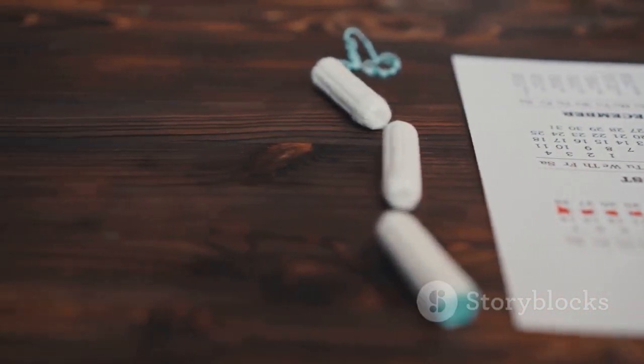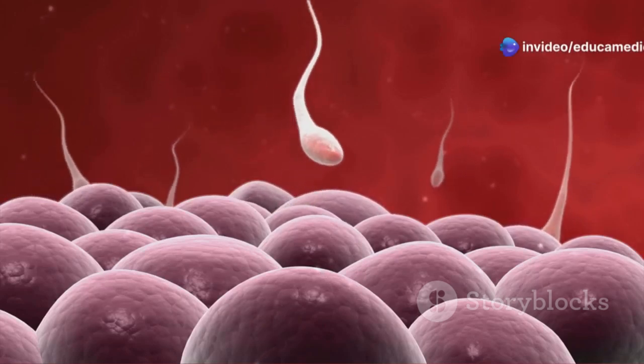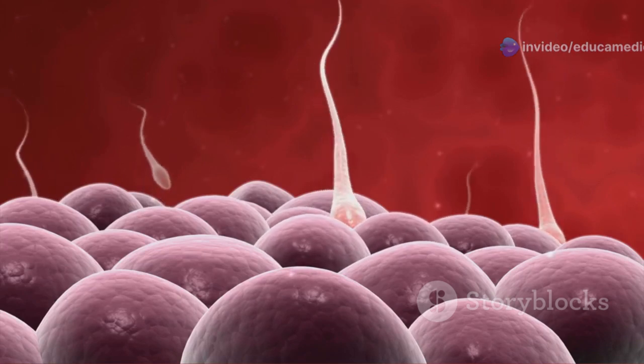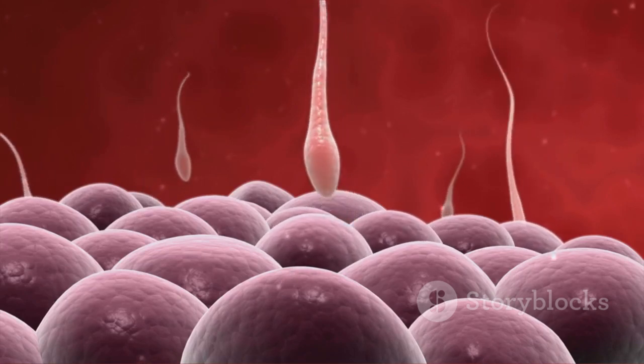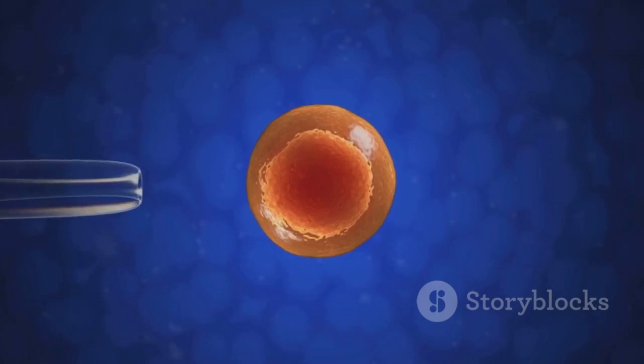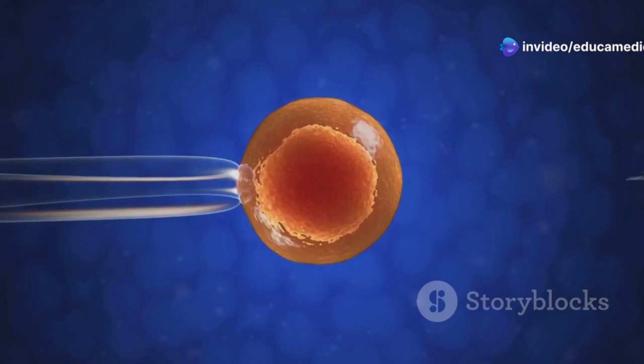This shedding is a natural and essential part of the cycle, allowing the body to reset and prepare for the next cycle. Fertilization occurs when a sperm cell successfully meets and penetrates an egg in the fallopian tube. This union marks the beginning of a new life and initiates the process of embryonic development.